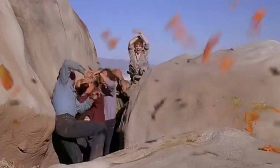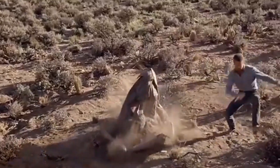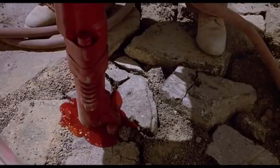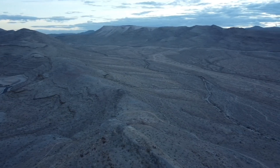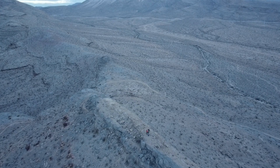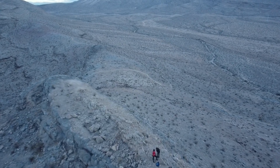The Graboid's feeding strategy is as terrifying as it is efficient. It uses its keen sensitivity to vibrations to pinpoint prey, often waiting until the target is in a vulnerable position before striking. Once close, the Graboid launches an ambush, either swallowing its prey whole or using its tentacles to drag it underground. This ambush predator behaviour minimises the energy expenditure required to capture food, a critical adaptation for such a large organism in a resource-scarce environment. Interestingly, the Graboid seems capable of processing a wide variety of organic material — from humans to livestock — suggesting it has evolved to exploit any available food source in its environment.